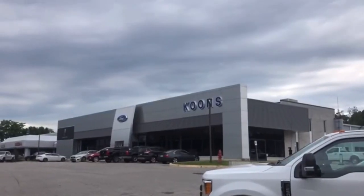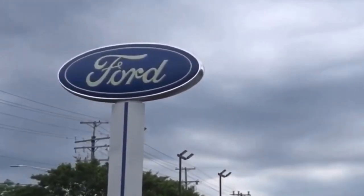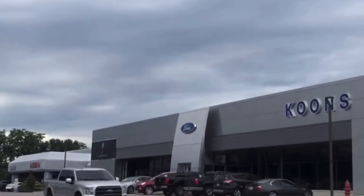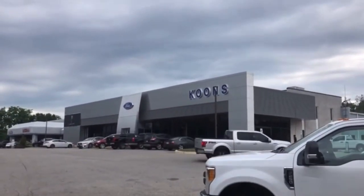Before we start the video, I would like to express a big thanks and special shoutout to Coons Ford Lincoln of Annapolis, located in Annapolis, Maryland, for allowing me to come out and film the 2017 Toyota Camry.